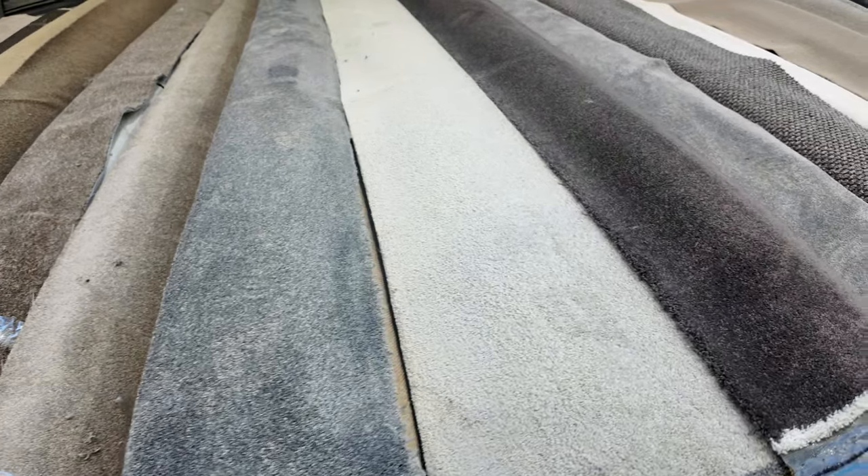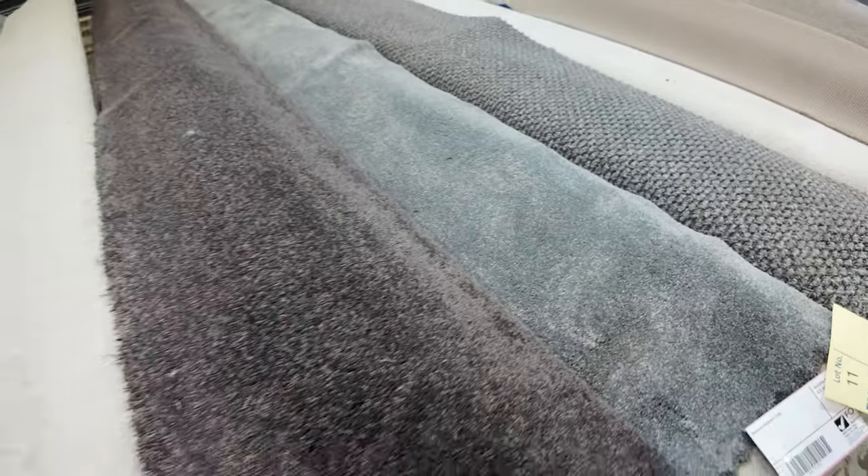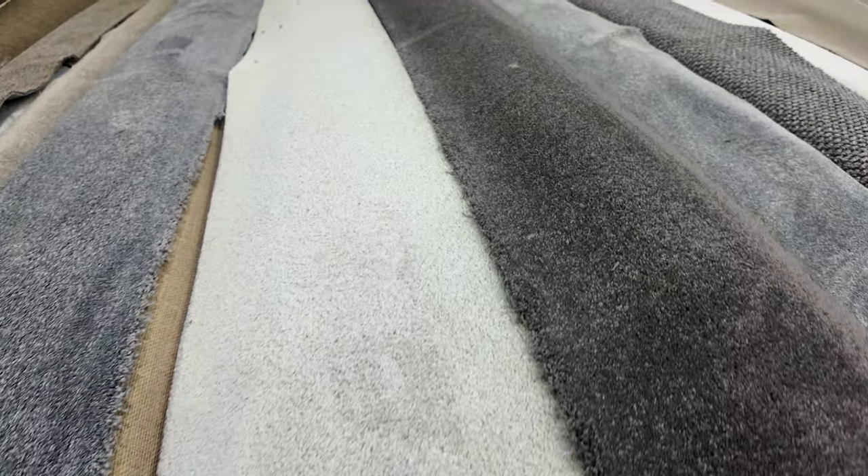I've got another one which is exactly the same — lot number 11 is the same carpet, same colour. So we'll put them up together, meaning you can have either one or both. So lot number 8 and lot number 11. Have a look at those colours — twist piles, solution dyed nylon. We've got lots of that this week.